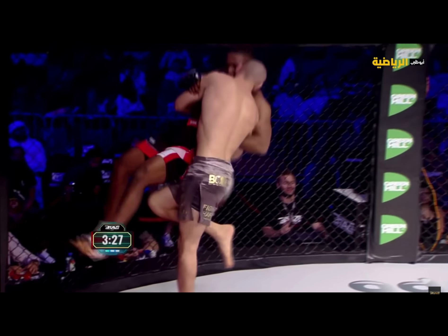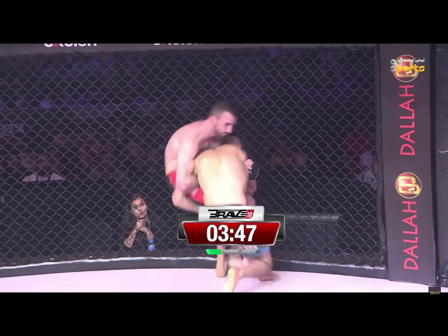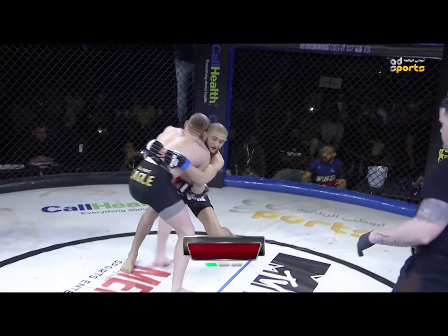When Hamzat finally gets to the body lock, he finishes the takedown with a throw or a more gas-tank-friendly trip.